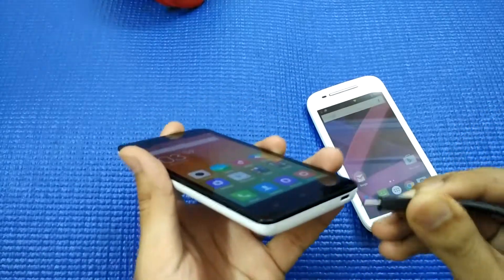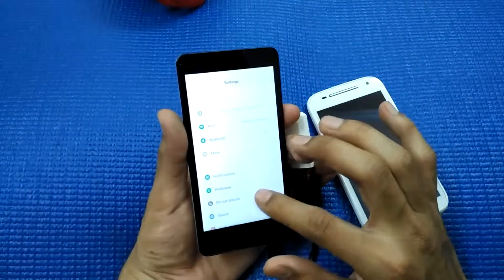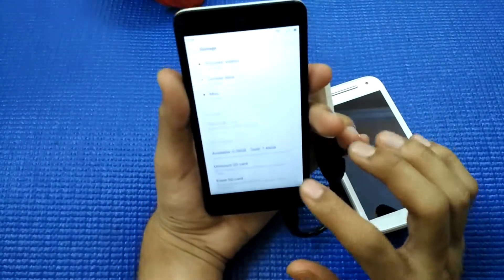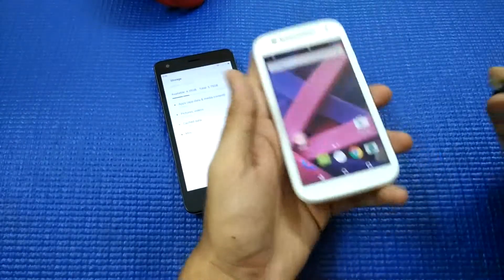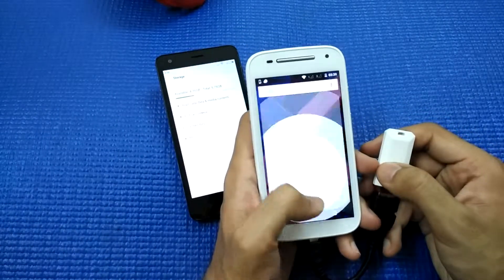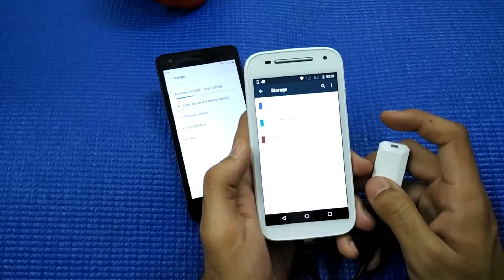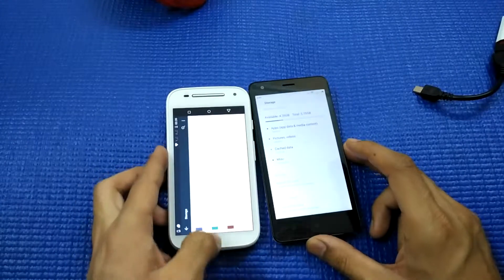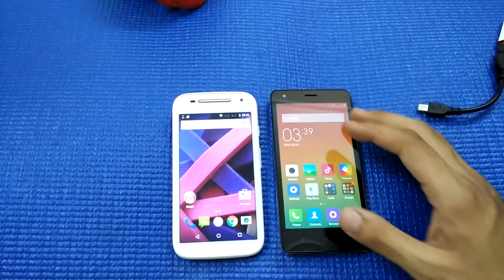Let me do an OTG test. Going to Settings and then Storage — yes, the Redmi 2 has detected the OTG cable, confirming that the Redmi 2 does support OTG. Now connecting the Moto E2 — there is no option for OTG support and it is not detecting the cable, so the Moto E2 does not support OTG, whereas the Redmi 2 does. Apps are movable to SD card on both devices, which is a nice feature.